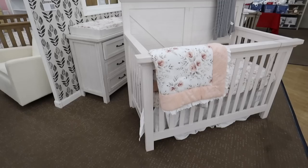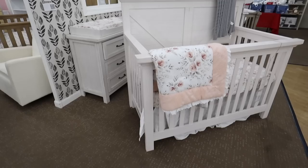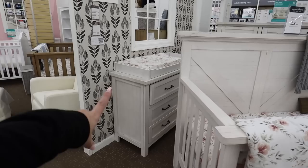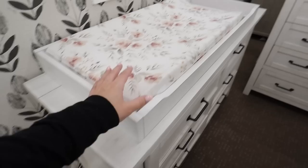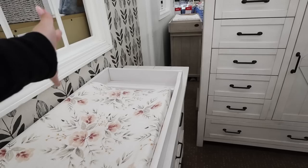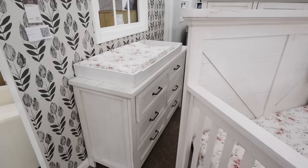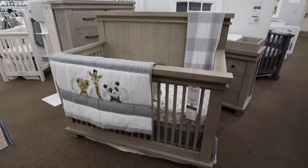Over here in the nursery decor section, they have everything broken down by decor style, which I really like. They call this the rustic farmhouse design. And a lot of these pieces are what we saw over in the discounted section. This is really nice stuff — the quality feels really, really nice. Love the changing topper. I think it's so nice to have a place where you know they're secure on here, and then there's also a place where you can put baskets and organize everything you need for diapering. I like how they have a set. We decided to go with separate pieces, but these sets are really easy if you have a hard time making decisions.